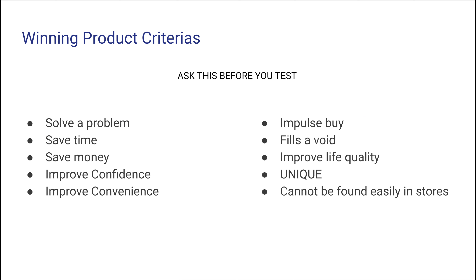So what is a winning product? Let's break down the winning product qualities to get more clarity. When I want to test products, I always ask these questions: Does the product solve a problem, save time, save money, improve confidence, improve convenience, trigger an impulse buy, fill a void, improve life quality, or is it unique? And lastly, can it not be found easily in stores? If the product answers at least three of these questions, it has potential.